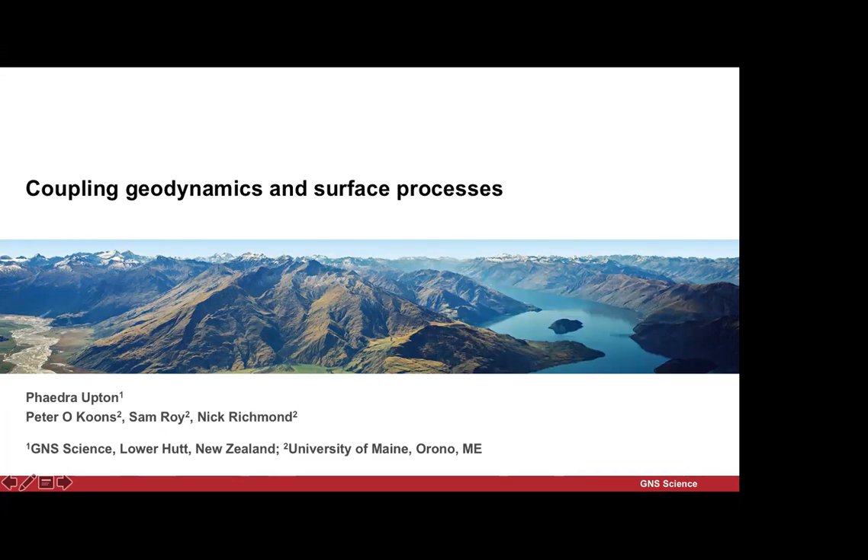I didn't think about the microphone situation when I chose my dress, so I hope this will work. I'm really excited about this workshop. It's kind of, as Mark said, been in the planning for about four years. It came from CSDMS and Jaisiewicz being open to the idea of a geodynamic focus research group, and then CIG being willing to join with this meeting.